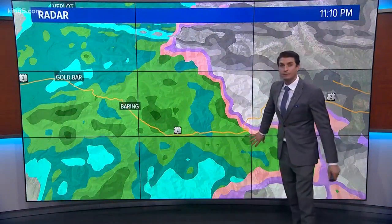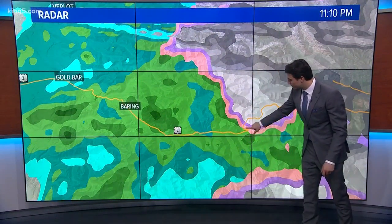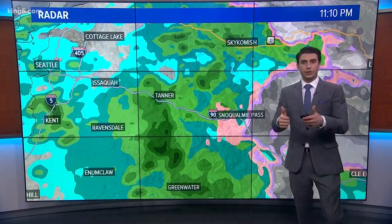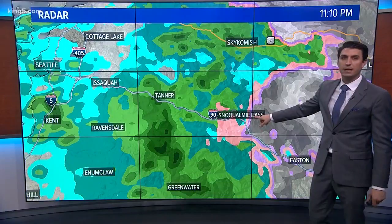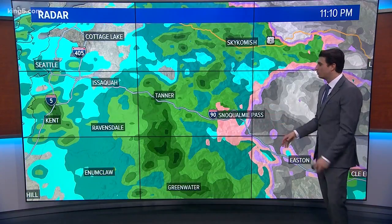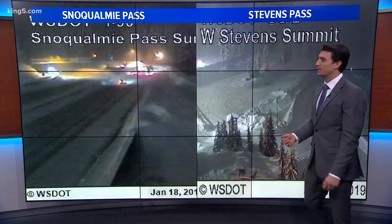The snow in the mountains is still taking place. Here's Stevens Pass, sitting right about there, and they're still seeing snow. Snoqualmie Pass got dumped on today — they picked up almost a foot of snowfall. Now it's transitioning into a rain-snow mix, but that precipitation is about to die down.